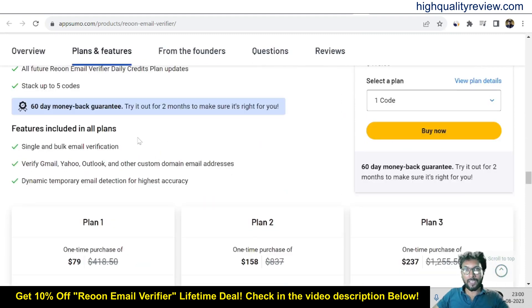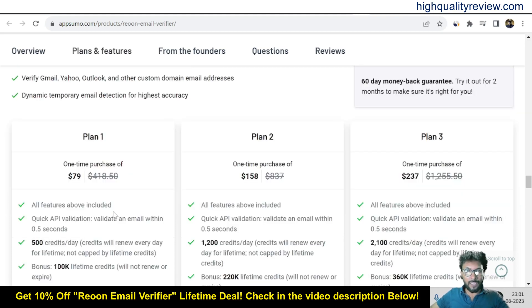They are providing a 60-day money-back guarantee. If you don't like the product for any reason, you can return it and they will refund your money within 60 days of your purchase. The features include single and bulk email verification, and the ability to verify Gmail, Yahoo, Outlook, and other custom domain email addresses. There is also dynamic temporary email detection and highest accuracy. There are three pricing plans: Plan 1, Plan 2, and Plan 3.